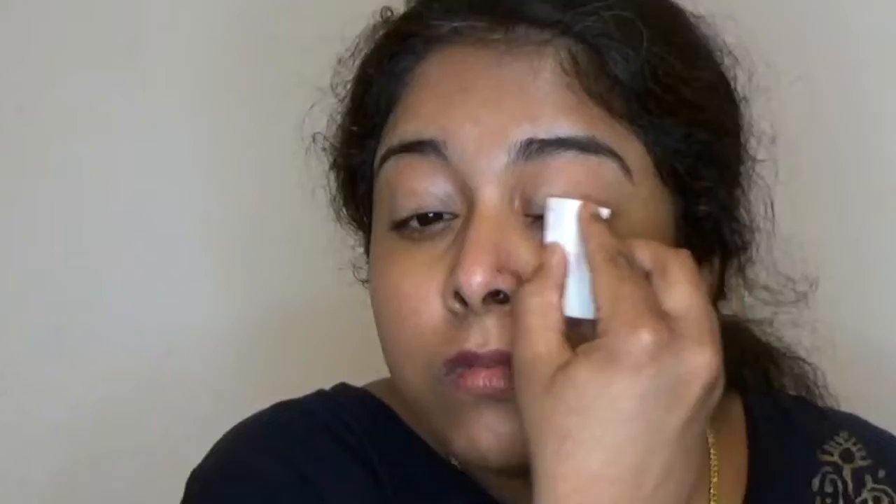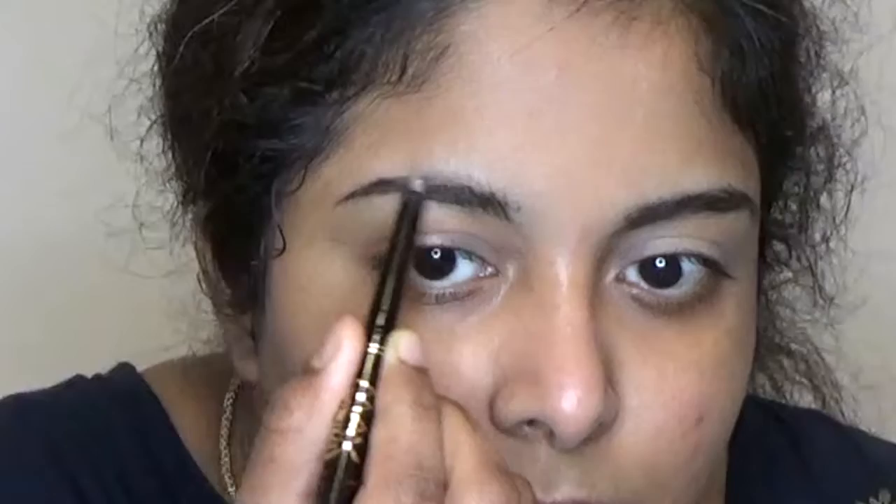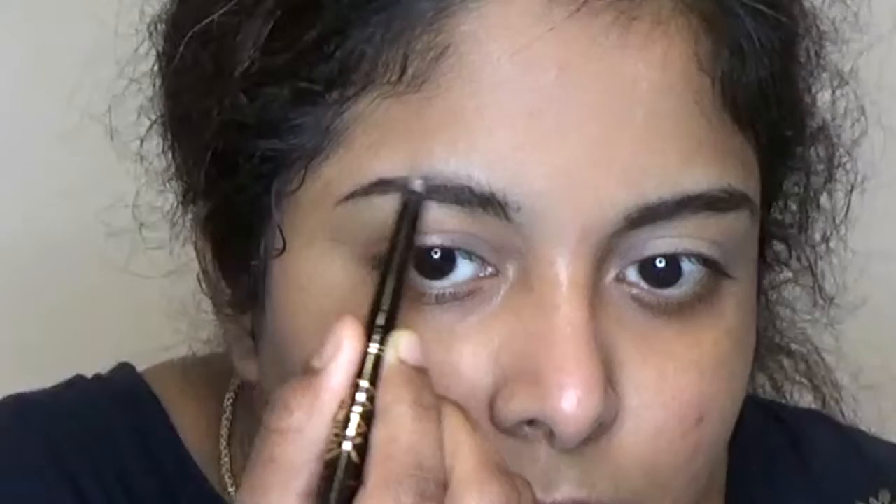I use sponge blenders for the concealer on my eyelid. I blend using the sponge blenders very softly. Next, I will use the setting powder. Then I will use the Benefit Cosmetics brow pencil — my favorite brow pencil. I will shape the eyebrows and just fill them up. I also use the MAC Brown eyebrow pencil and a blending brush.